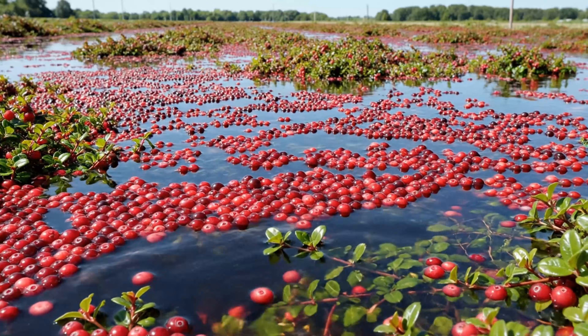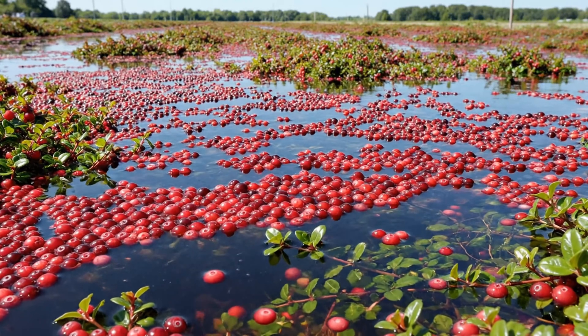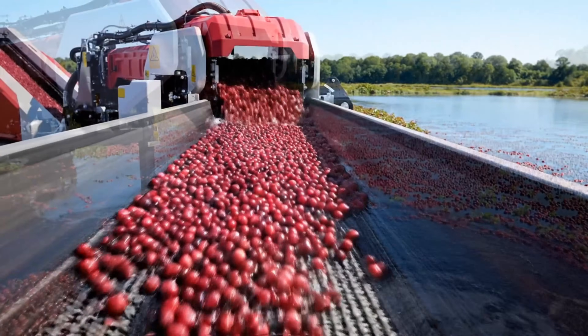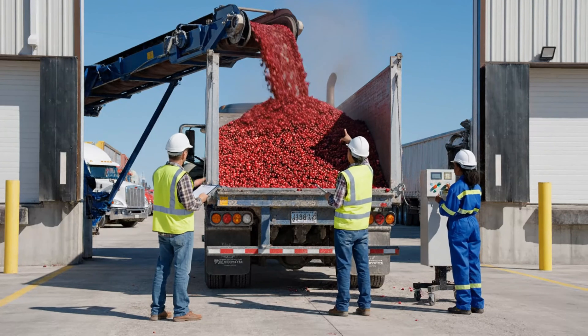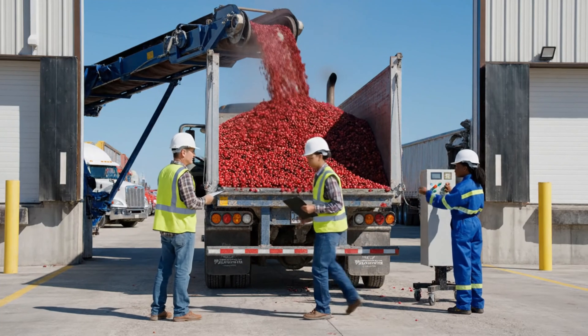Cranberries are one of the few fruits native to North America. Farmers have increased yields by cultivating them in these unique bogs. Machines are used to suction the cranberries onto the machine, after which the berries are lifted onto conveyor belts for cleaning. Finally, the freshly harvested cranberries are loaded into trucks and transported to processing plants.